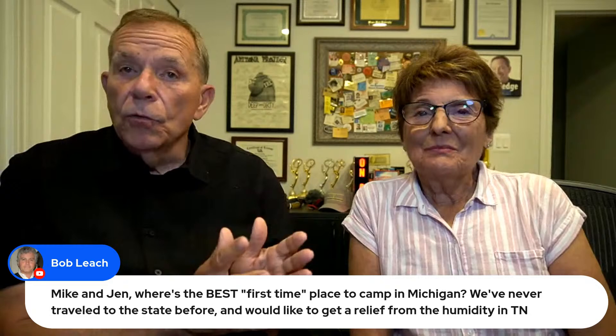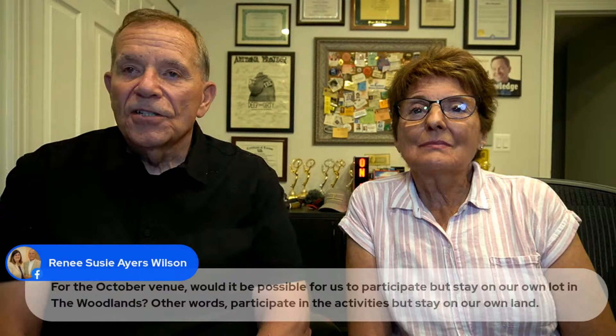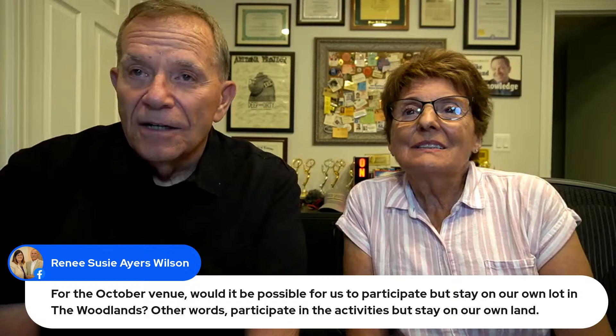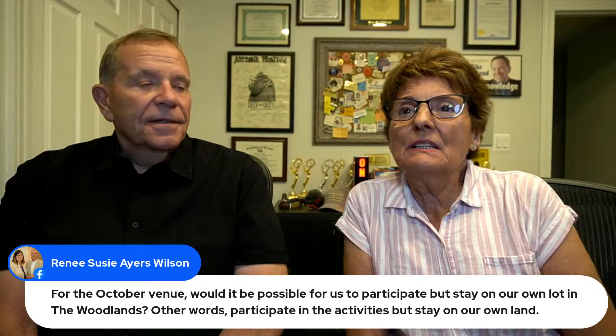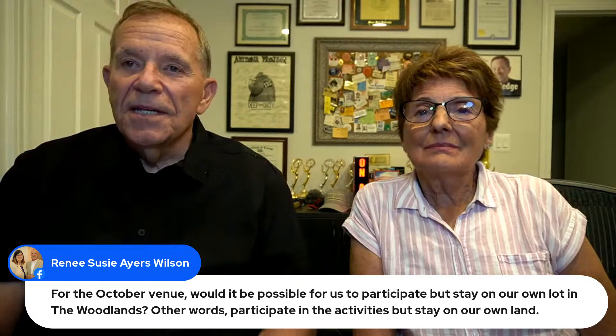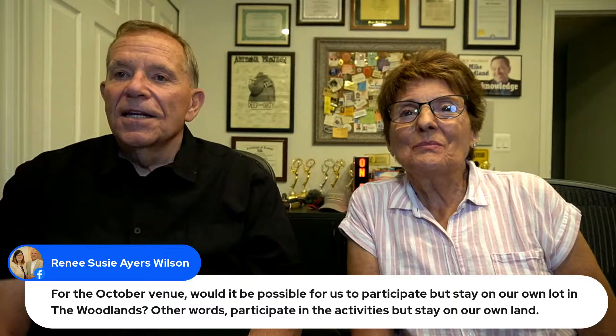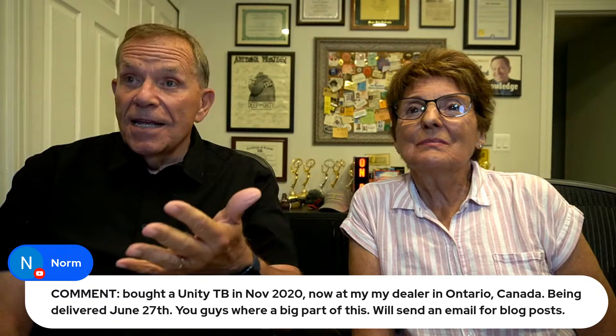People are picking up books — Joanne Neely, Christina Peligrino, Philip Teague, and Guy Capra have all picked up our books. Renee Susie Ayers-Wilson asks: about the October gathering, would it be possible to participate but stay on our own lot in the Woodlands community? Yes — there will be a way to do that with special pricing just for meals and activities. Renee and Jerry are our neighbors in Tennessee. And there'll even be a way for people without an RV who just want to stay in a hotel and still participate.